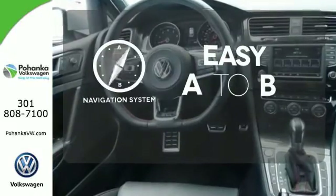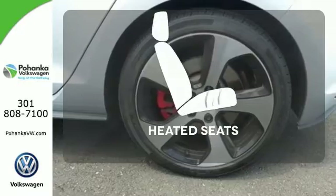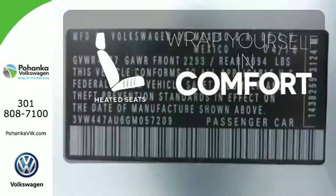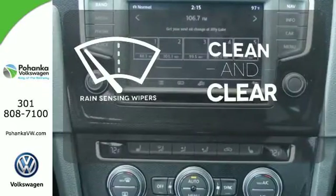Feel confident getting from point A to point B with a navigation system. Ward off the chills with heated seats. Rain sensing wipers maintain a clean and clear view of the road ahead.